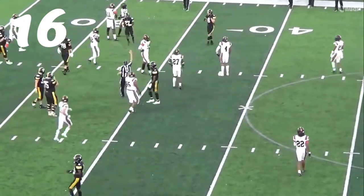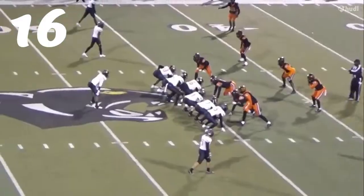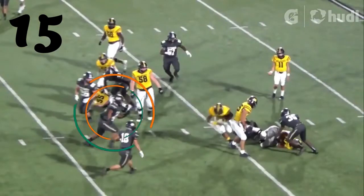Number 15, Christian Bates — you really just going to hit everybody like that?